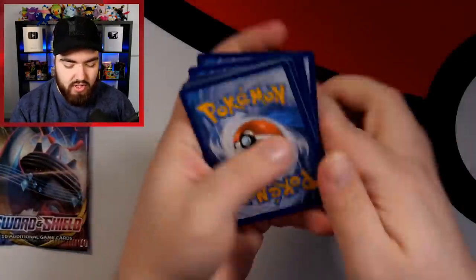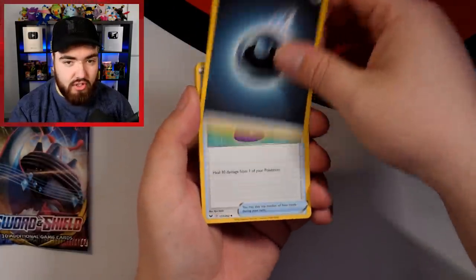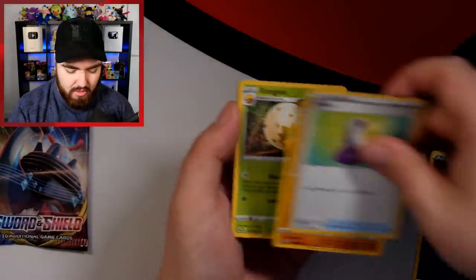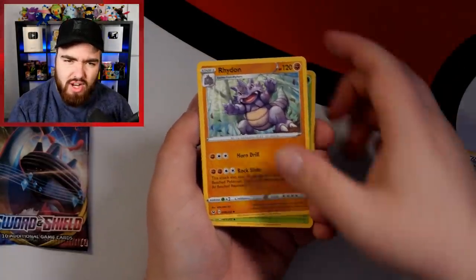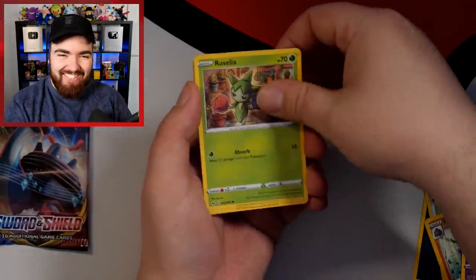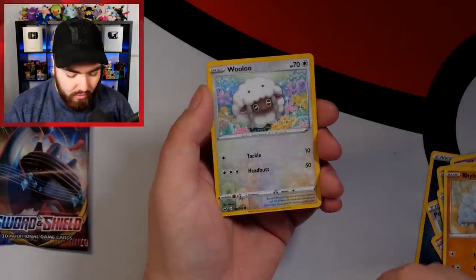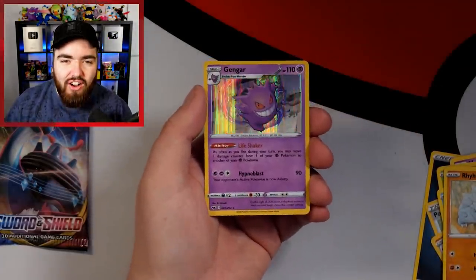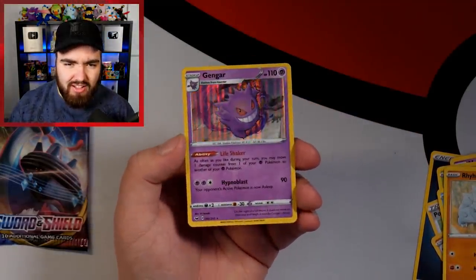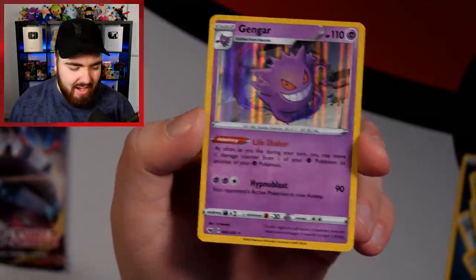Next pack. We have a Darkness Energy — that's usually good. Roselia, Blitbug, Rhyhorn, and a Gengar holo. That is a beautiful holo, I must say. Gengar — you don't have to snap like that with the artwork.